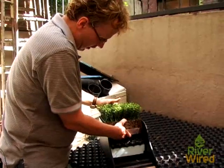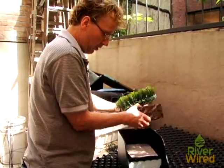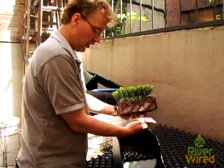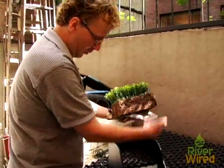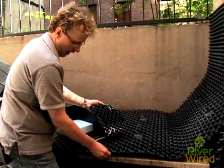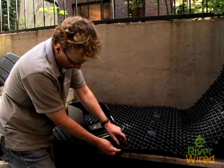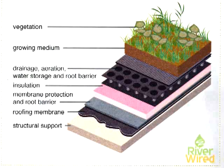Looking at this structure right here, we take off the plants, we remove the growing medium, we take out the filter — which was to stop the growing medium from going through — and then we get to this layer right here. Think of them really as egg cartons; they hold water in here. Most green roofs are made up of multiple layers, including vegetation, drainage, and other layers on top of the roof structure.